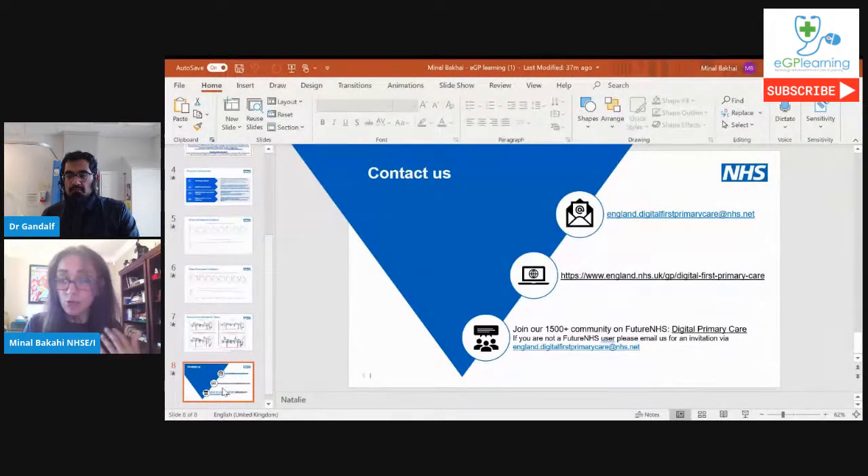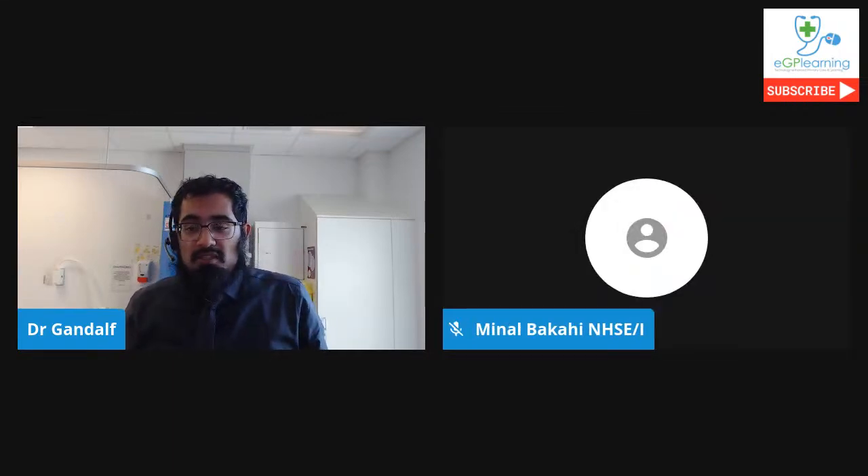One quick question: how would practices access the implementation support? Go through your CCG first, but if you come across any blockers, contact my team and we'll make sure you're put in touch with your implementation team for your region. Thank you for that information, Minal. At this point I'm going to pass over to our first of three providers. First I'll introduce Keith Nerko from Dr. Link.